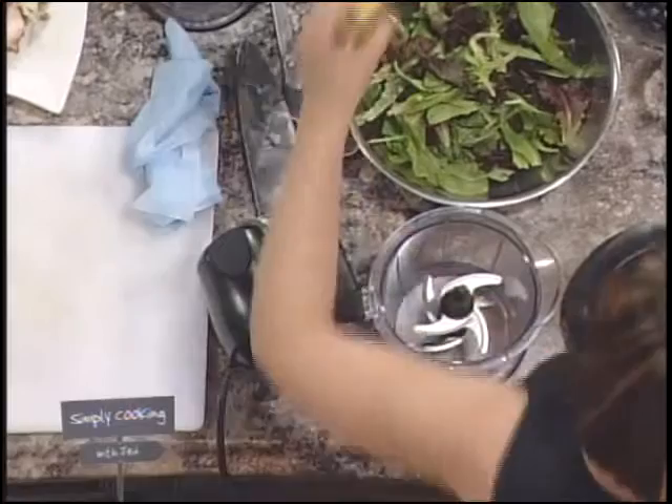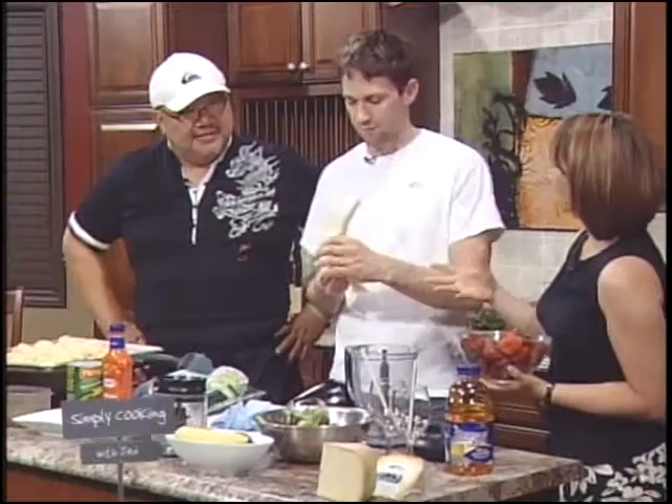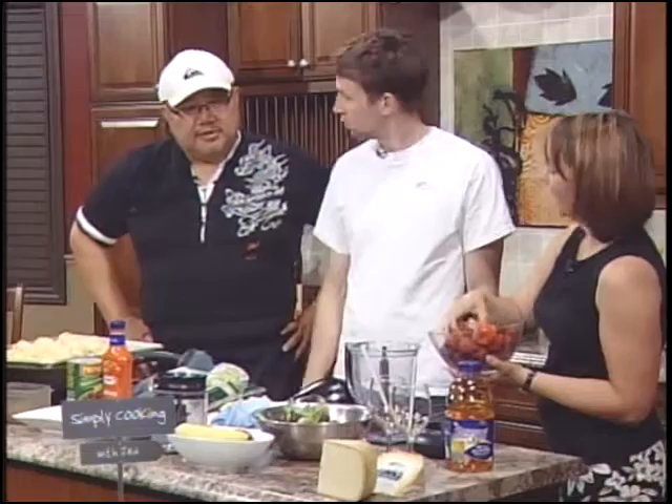I usually put banana in the smoothie because it adds a nice sweetness, but you can use any fruit you want. We're doing a green smoothie — it may not look green when we're done, it really depends. I usually put in about 60% fruit and then 40% green leafy vegetables.